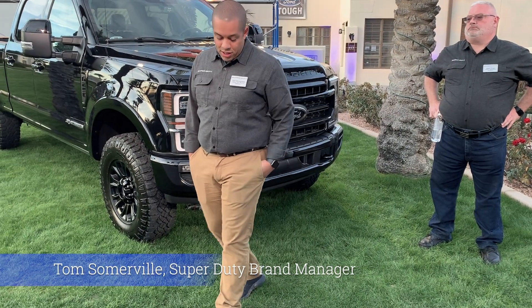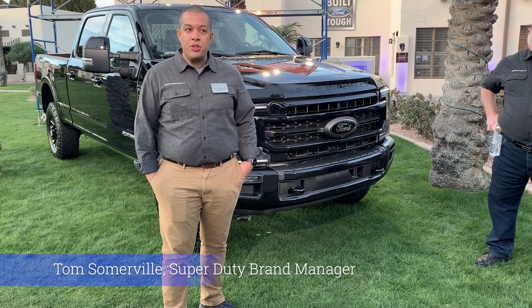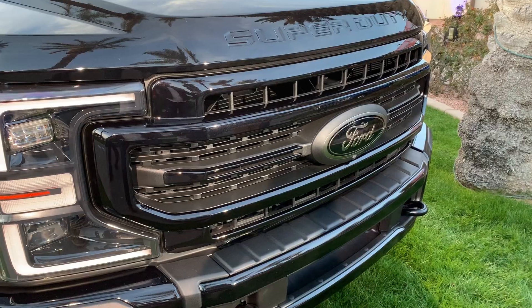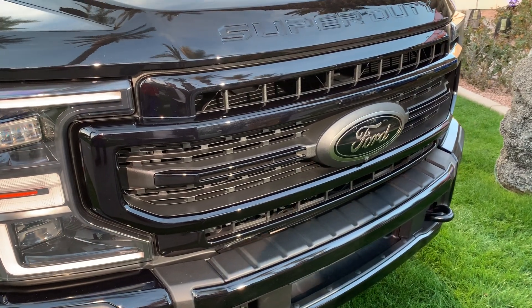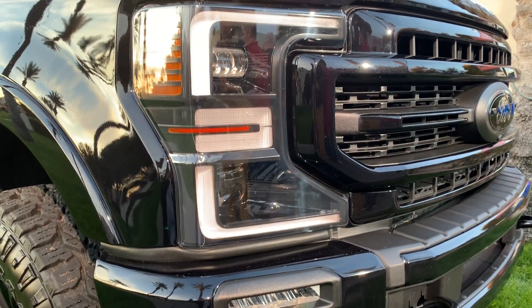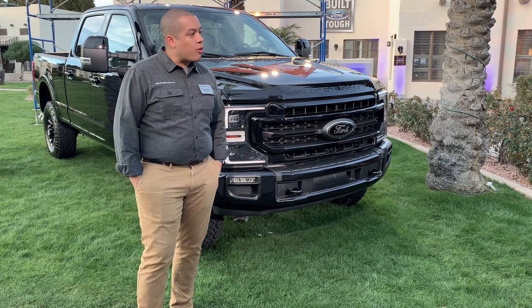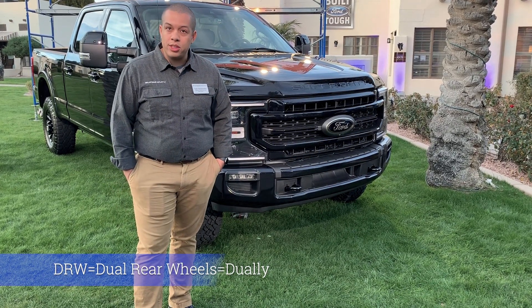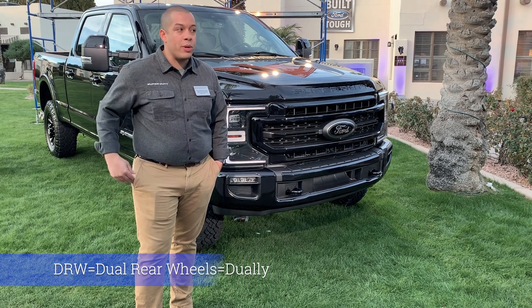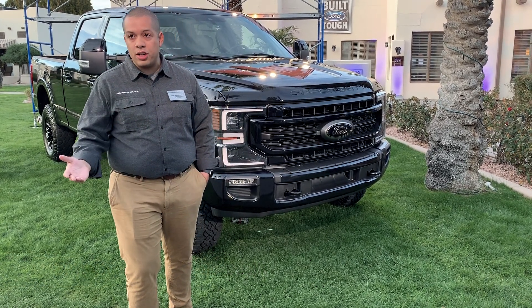We're really excited about the 2020 truck. Starting on the outside, there's an all-new grille, new fascia, and new headlamps with increased LED output. All wheels except the DRW and base XL wheels are new, with about nine new wheel designs along with some new exterior colors.